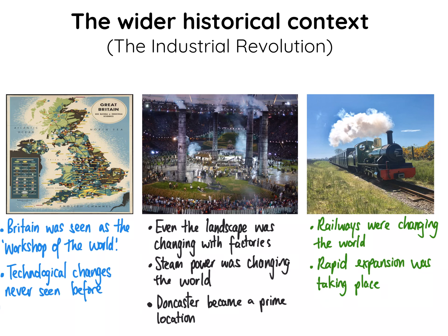So the wider historical context begins with the Industrial Revolution. We can see that Britain was seen as the workshop of the world — the first country to industrialise, experiencing technological changes never seen before. Even the landscape was changing with factories and large chimneys. There was mass migration from the countryside into towns and cities, and steam power was changing the world.